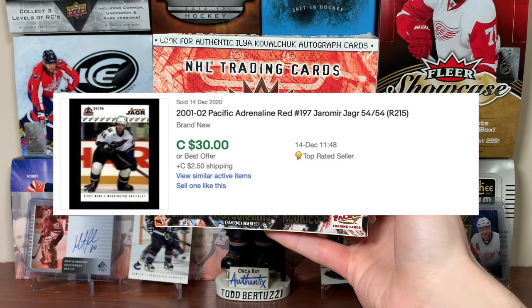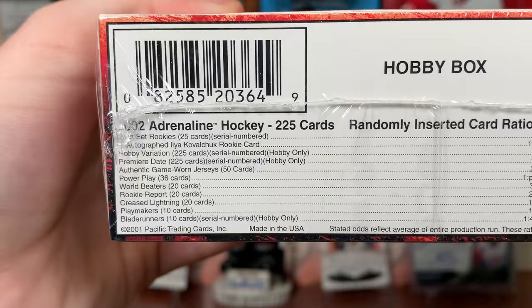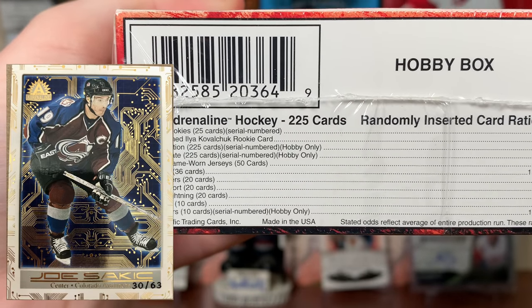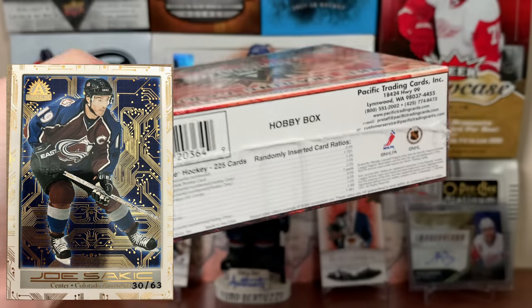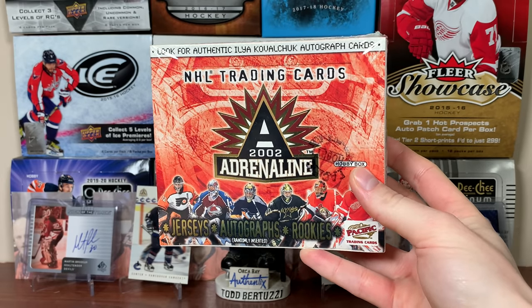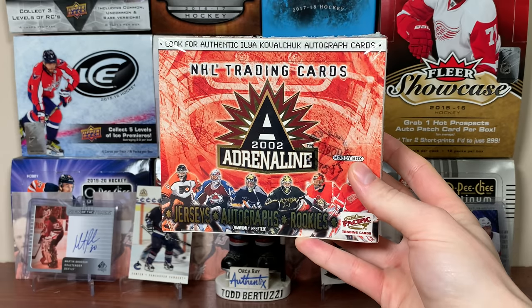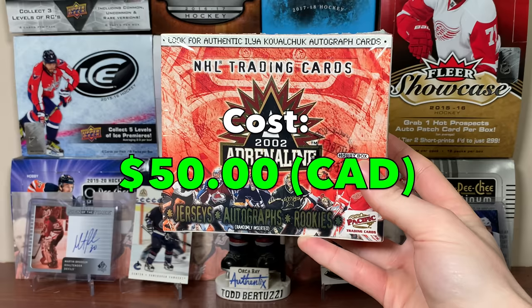Whether it's getting a premier date, the blue parallel, or the red parallel — which are low numbered. Blues are numbered to 62, reds to 54. Another thing to keep an eye out for is the Blade Runners — a 10-card set of really good players, 1 in 481 packs, numbered to 63. The objective: enjoy a box that's not $400. This box costs $50, so not breaking the bank.